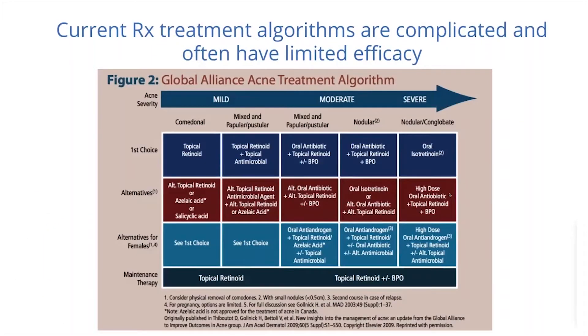Current treatment algorithms for acne can be complicated and often have limited efficacy depending on the patient. For mild comedonal acne, we use topical retinoids, with alternatives including salicylic acid and azelaic acid. For mild mixed papular-pustular-comedonal acne, topical retinoids are again used, with BPO as the topical antimicrobial, and maintenance is very often topical retinoids.